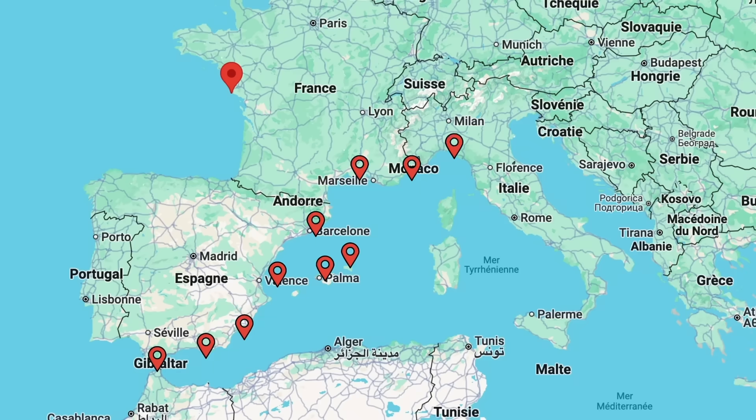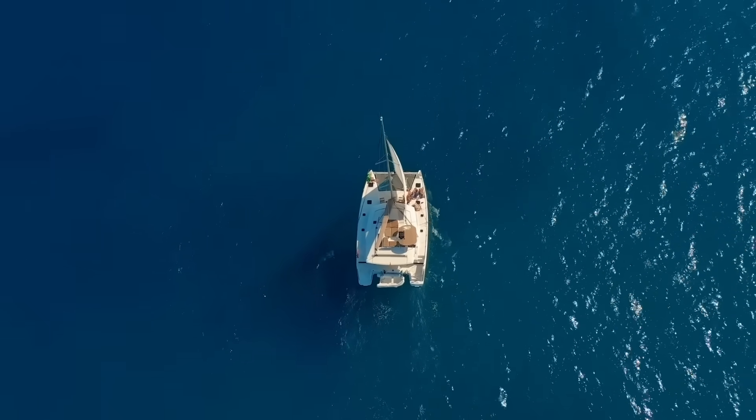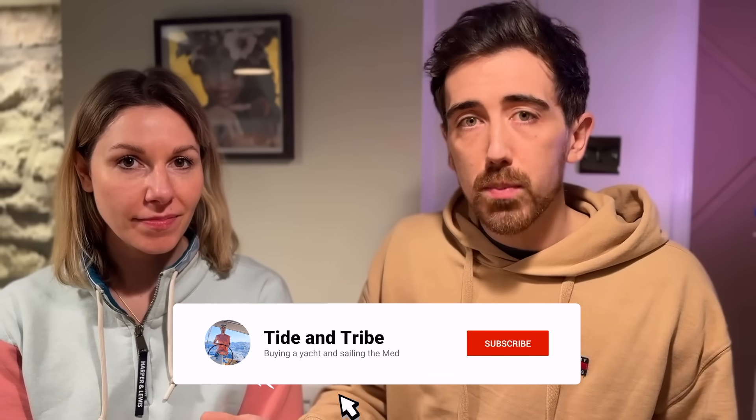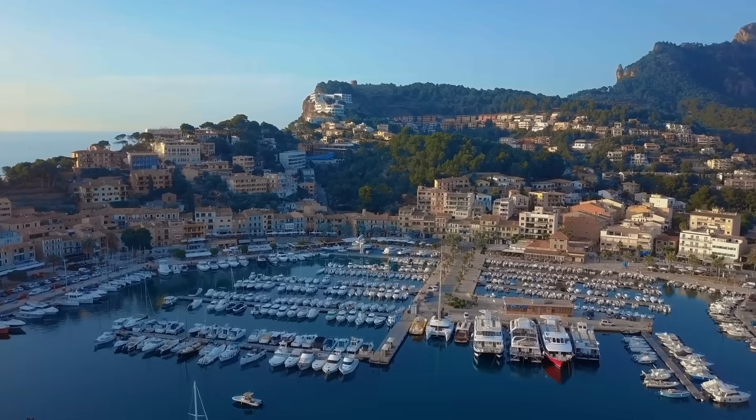So we want to live on our yacht full-time. We're going to set sail in France, sail all the way through to Italy, and live and work on our boat. We want to live a truly nomadic lifestyle, adventuring wherever we want to go. And that leads us to our first problem: how do we power that lifestyle — going anywhere and doing anything without being reliant on marinas?